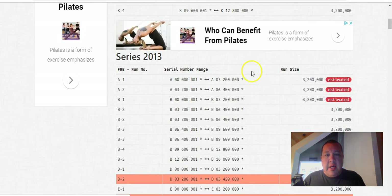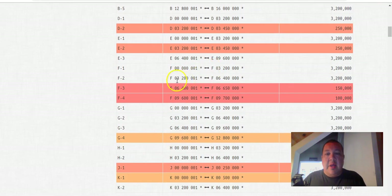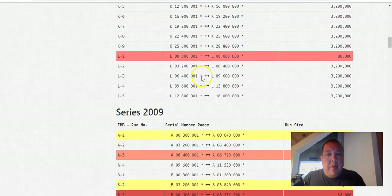That threshold is 500,000. We can scroll down and see the 2013. The F3 and F4 have exponentially lower production runs at 150,000 and 100,000. Those notes are extremely valuable — even ones that are in rough shape. People want an example of this particular one, whether it's F3, F4, or L1, which is San Francisco at 80,000. You better believe someone's going to pay up for that note if it's uncirculated — that's like a $300 star note.